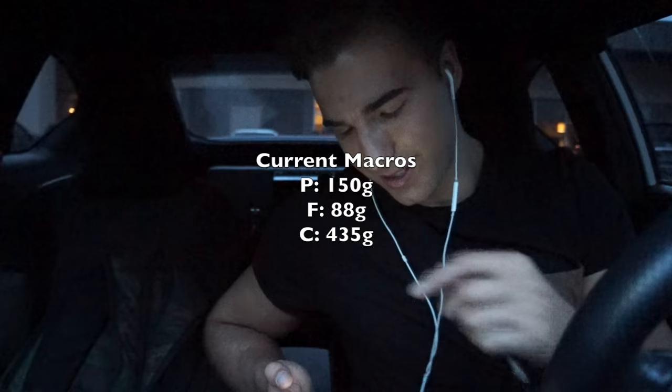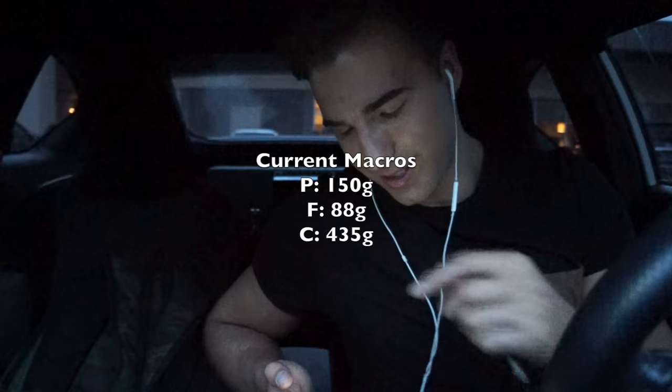I'm so full right now. Let me give you guys the macros. The macros for my lunch were 1,126 calories in total. This meal I just had was 1,070 calories. My macros as of right now are 150 grams protein, 435 grams carbs, and 88 grams of fat. I'll probably have one more bigger meal and then end the night with a snack or something. Heading home now to shower, then off to the gym.